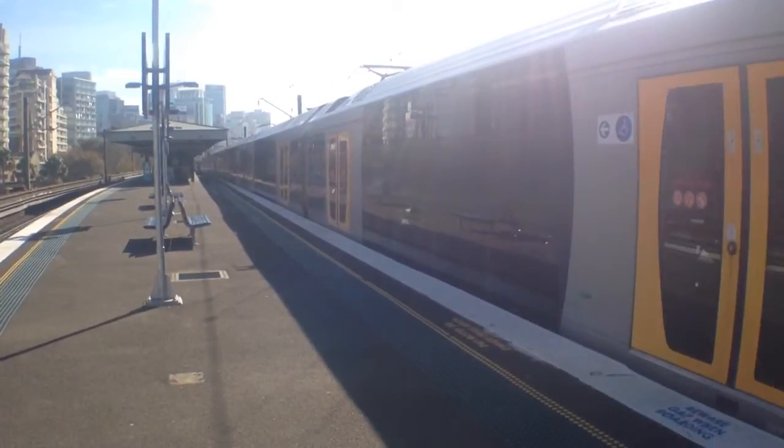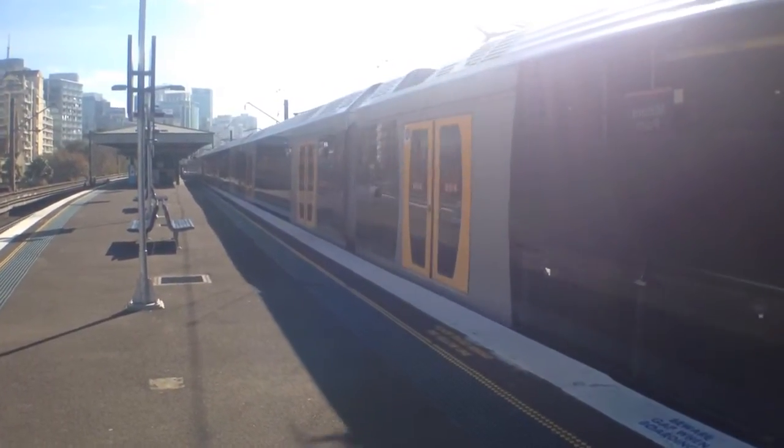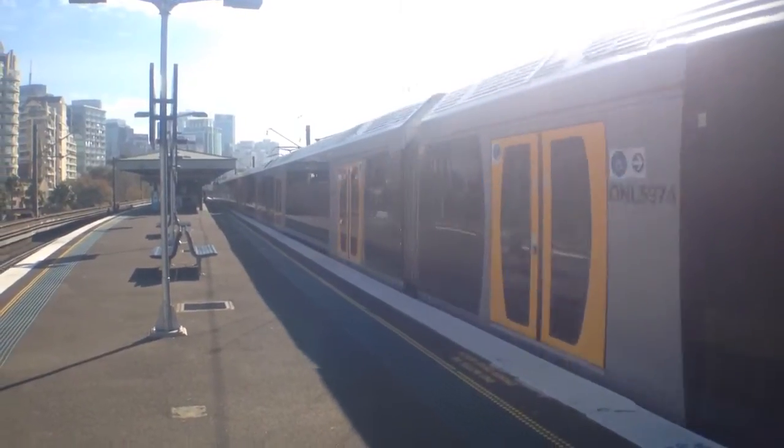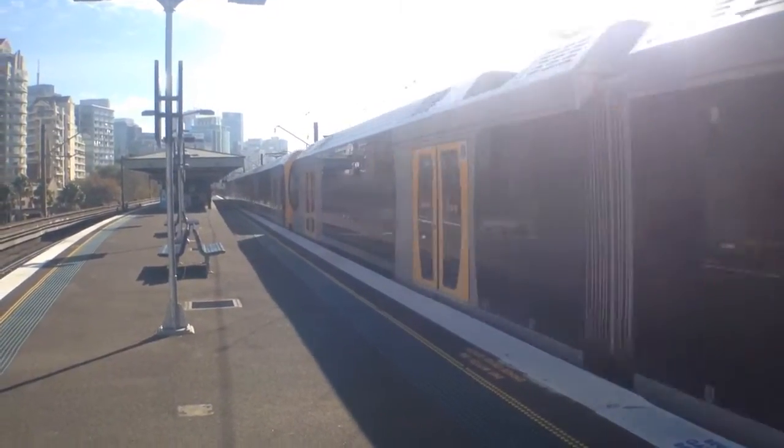Here we've got an Oscar departing platform 1, City Bound Service. Excuse the sunlight, sorry.